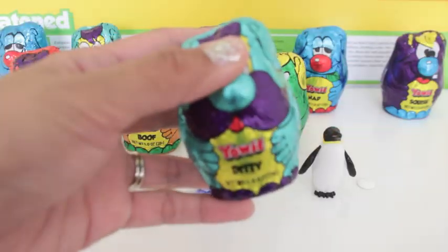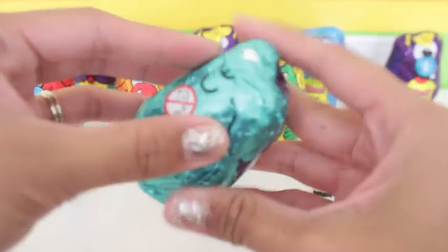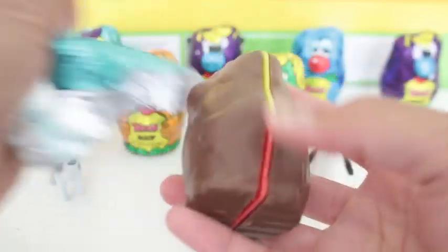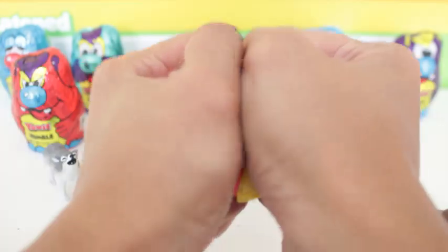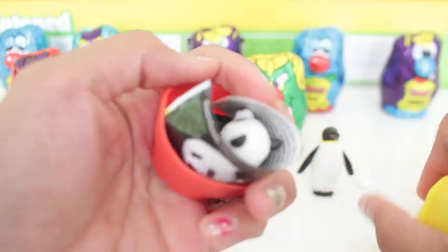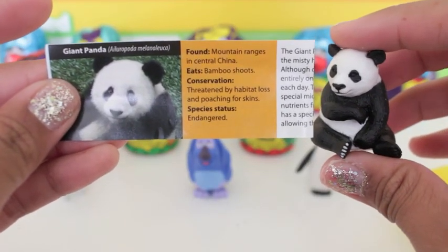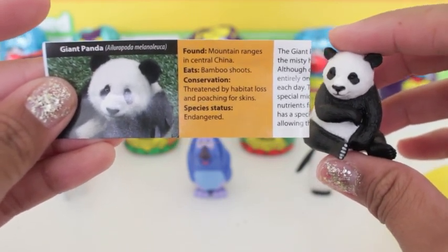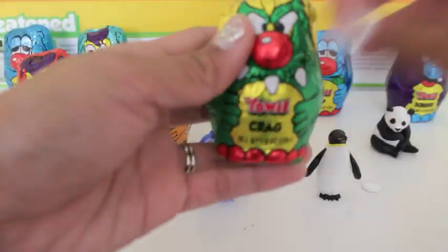And the next YOWIE is Diddy. The giant panda is found in mountain ranges in central China. It eats bamboo shoots, and it is endangered. Next up is Krag.